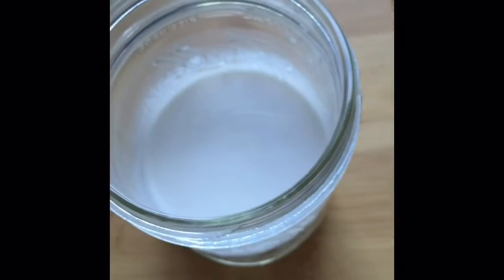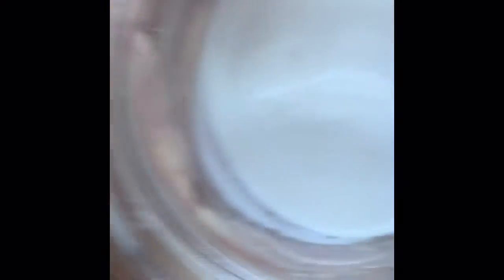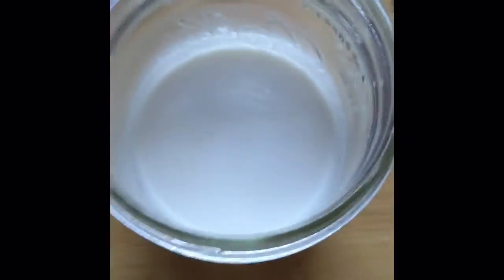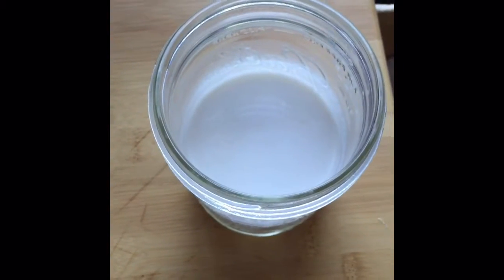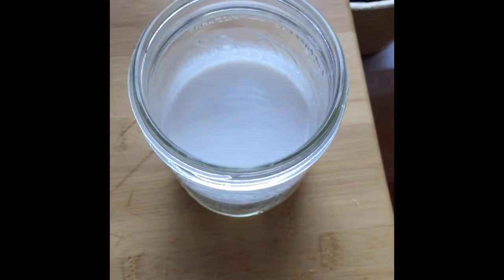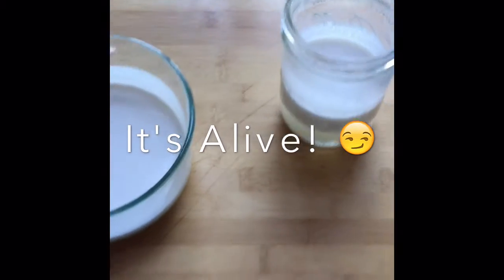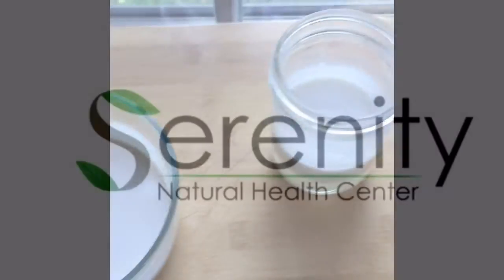The one on the right, where we added the probiotic, you can kind of see some things starting to form — a little bit more on the sides. But the real test to me is when you smell it: it starts to smell like yogurt. So that shows that the probiotics we put in — those bacteria — are still alive and still viable. We didn't lose our product, which is fantastic. And this is a great at-home experiment you can use to test viability, and even make your own yogurt.